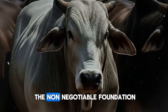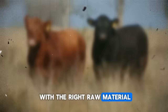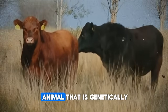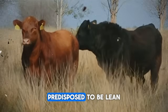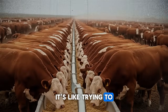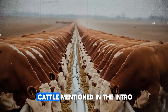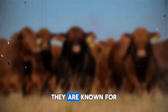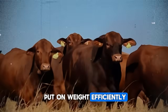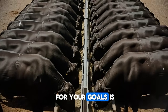First, and this is the non-negotiable foundation: you have to start with the right raw material. It all begins with genetics and health. You cannot fatten an animal that is genetically predisposed to be lean, or one that is fighting off parasites or disease. Think about Hereford cattle — they are known for their excellent feed conversion and their ability to put on weight efficiently. Choosing the right breed or crossbreed for your goals is step zero.